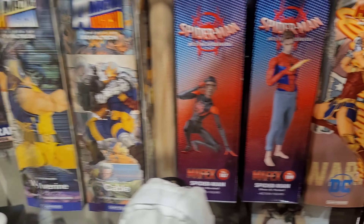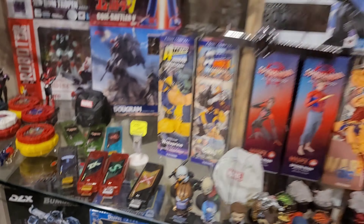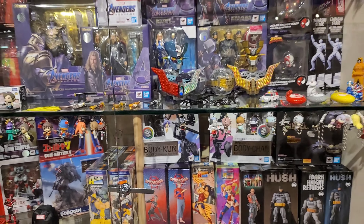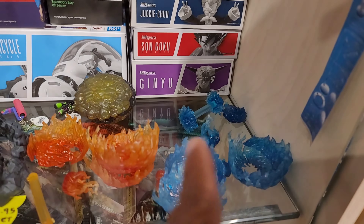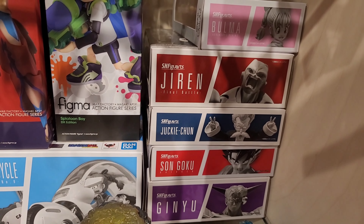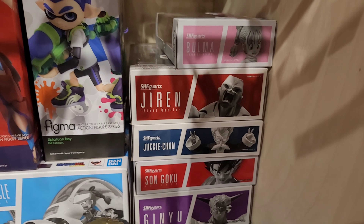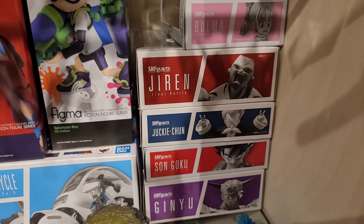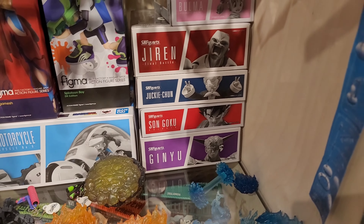That Miles Morales cable right there. I want to get that Captain Ginyu right there — that's my next purchase. I actually bought January yesterday for 50 bucks. They sell the S.H. Figuarts over here for like 75 bucks, so I'm gonna see if I can get Captain Ginyu for a little cheaper.